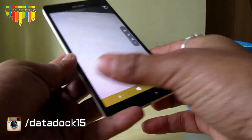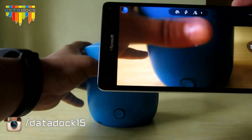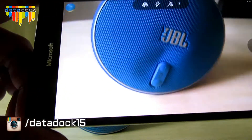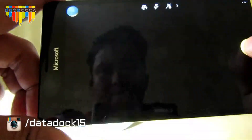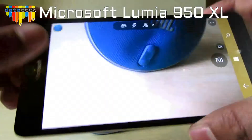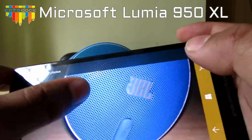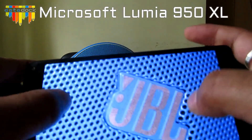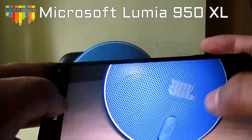Let's quickly jump into the camera. If you press this shortcut key, the camera opens up. Let's quickly click a picture. As you can see, the time of taking pictures is pretty fast, with the triple LED flash. Let's go to the gallery and check out the camera quality. If you zoom into any pictures, the clarity is simply awesome — these were captured with flash.